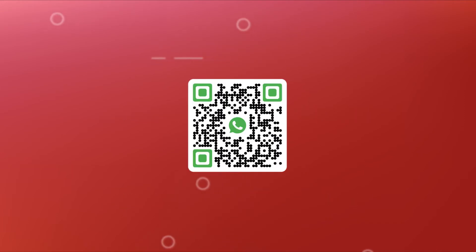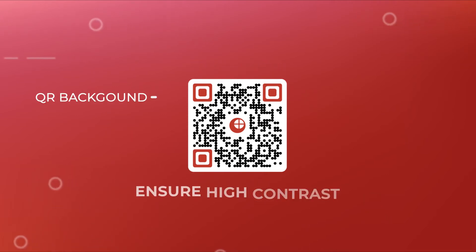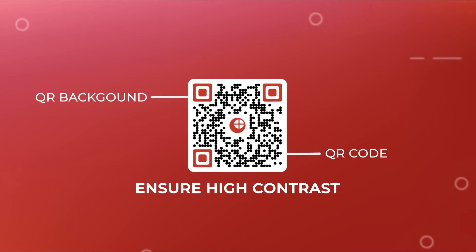QR codes can be customized with different colors and a logo or a background image. It makes them look branded to your business and fetch more campaign engagement. Just ensure high contrast between the QR code and its background.